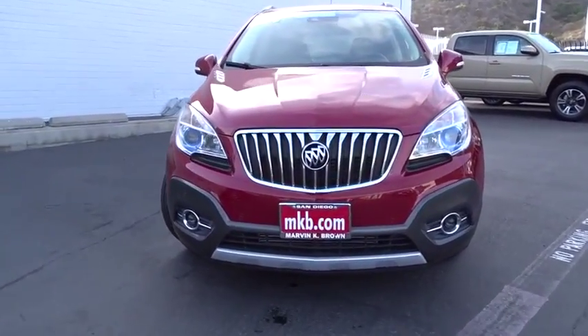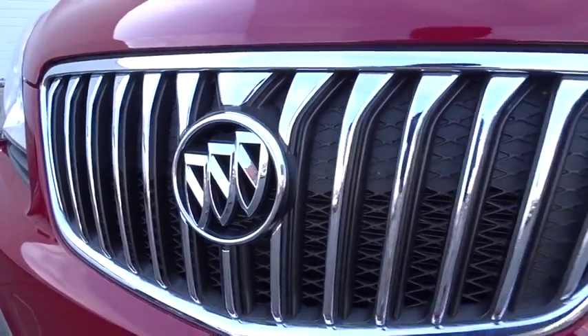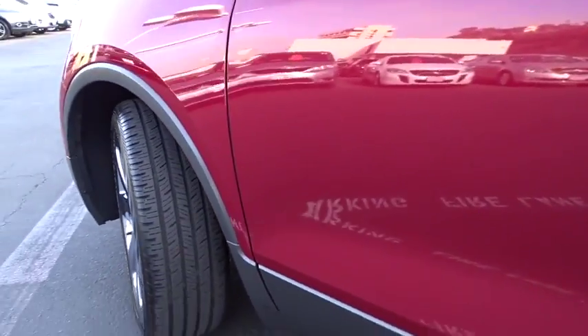Lane departure warning. Leather wrapped steering wheel. Bluetooth. Adjustable steering wheel. Power steering. Auto dimming rear view mirror. Floor mat. Aluminum wheels. Four wheel disc brakes. Cruise control. Front wheel drive.